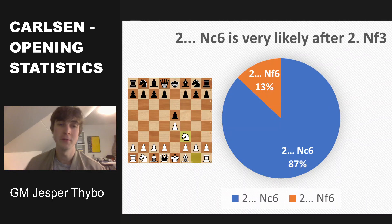Looking deeper now at e4, e5, and knight to f3: Magnus' opponents usually play knight c6 in 87% of the games, and they only choose the Petrov in 13% of the games. That is probably not because they don't like the Petrov, but just that knight c6 is one of the main openings of chess, and the Petrov only rose to popularity a bit later than knight to c6.